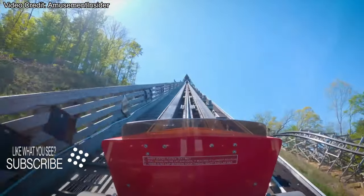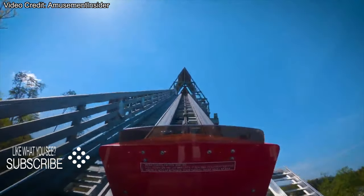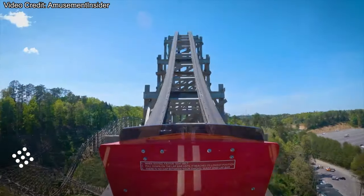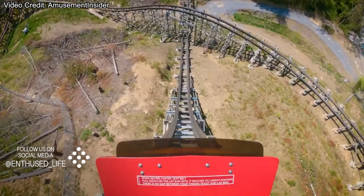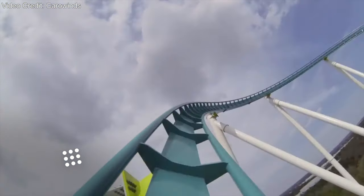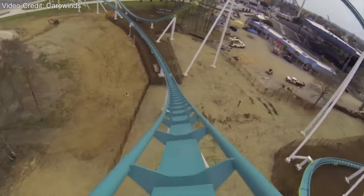Think about your favorite roller coaster. What is it about the ride that makes it so good? Is it the layout, pacing, forces, theming, height, or speed? I would argue that what makes your ride so great is actually the scale. My name is Drew Hastings, and let's break down what I mean by scale.